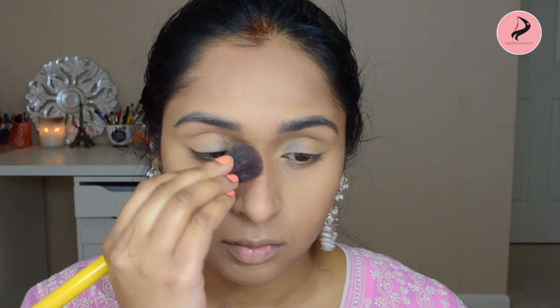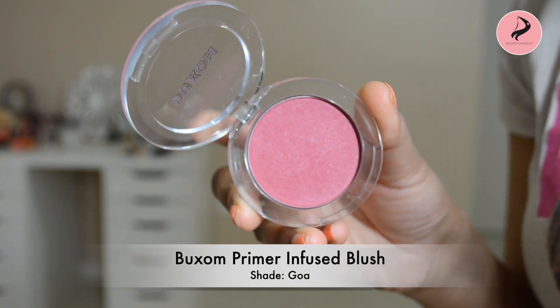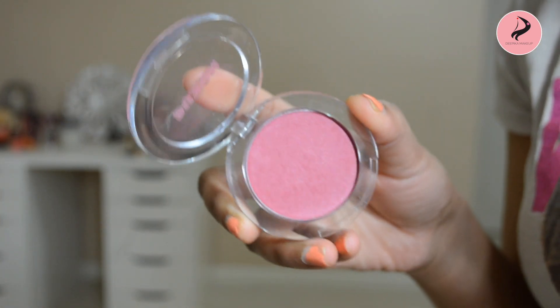I apply this bronzer to the sides of the nose using a small eyeshadow blending brush, blending into the crease and lid for a natural look. You can also add a little bit of blush to the cheeks for color. On a daily basis, I choose a mauve color — kind of an almost pinkish-brown — which looks very natural.